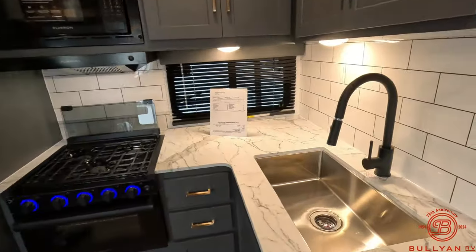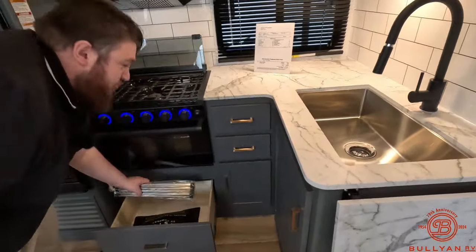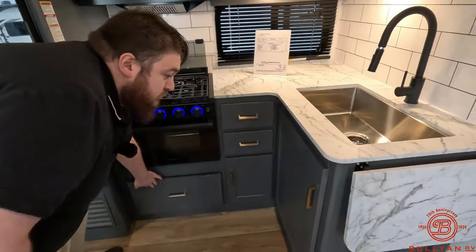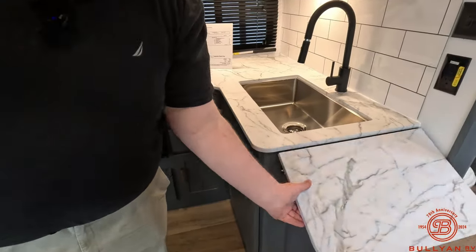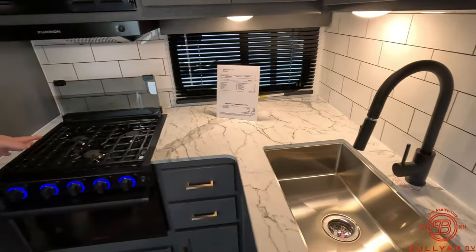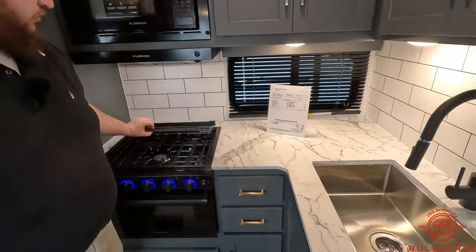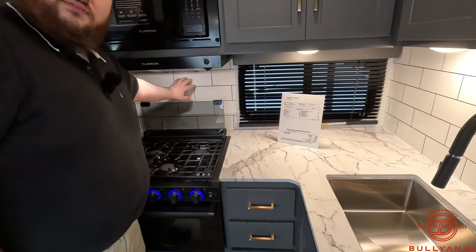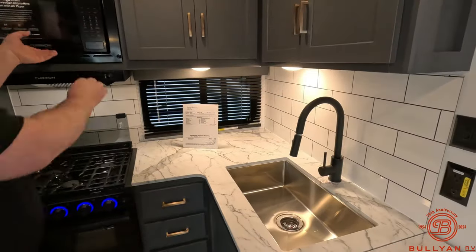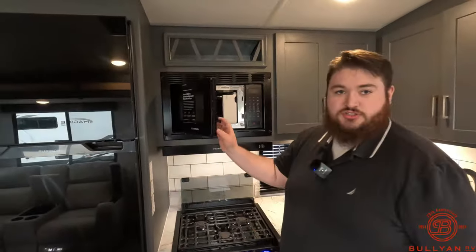Right here we have a nice big stainless steel farm sink that comes with a rolling sink cover to dry your dishes. Once you pop that up, there is a lot of counter space. Then we've got our three-burner stovetop with a built-in backsplash that folds over for storage, and actual tiles going along the back. Up top we've got our microwave slash convection oven.